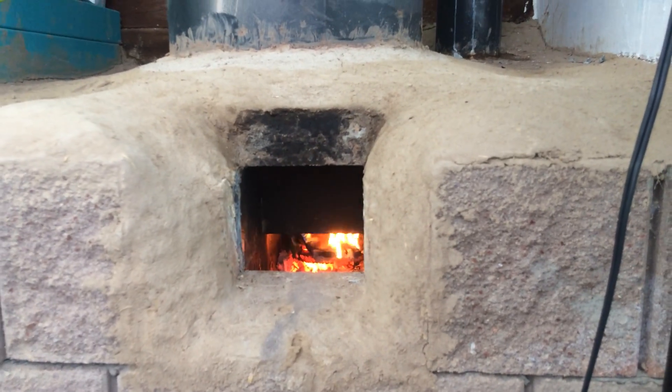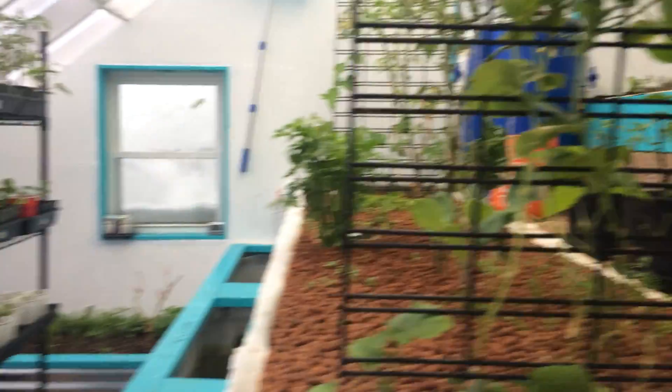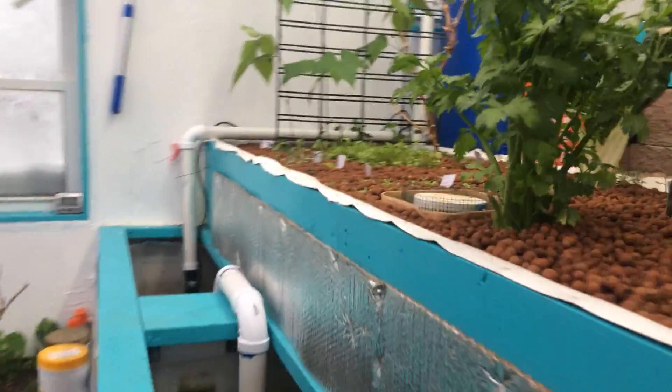The water is currently at 65 degrees, so it's actually pretty comfortable at this point. I don't see the fish very well, but the water is at 65 degrees which the tilapia seems to be okay with.